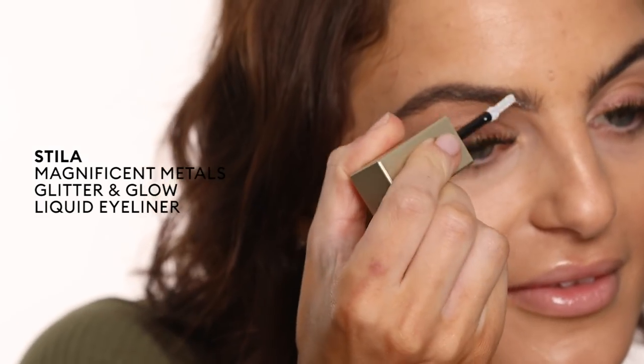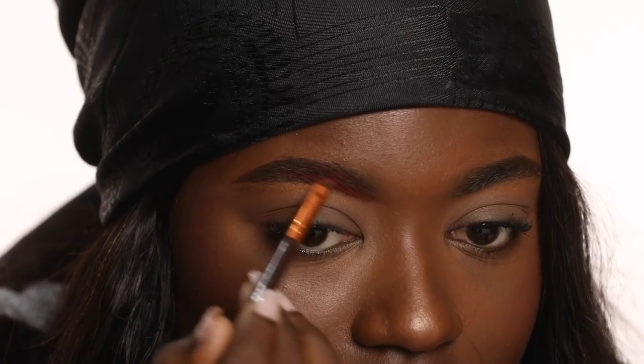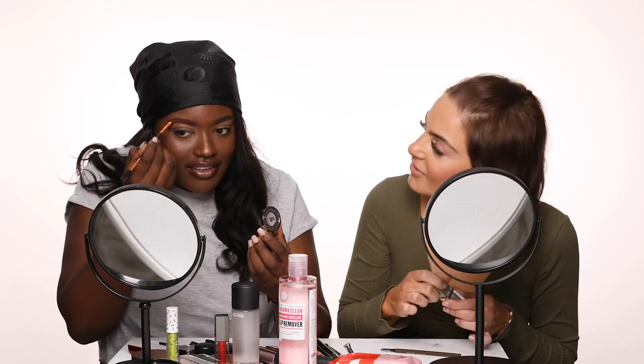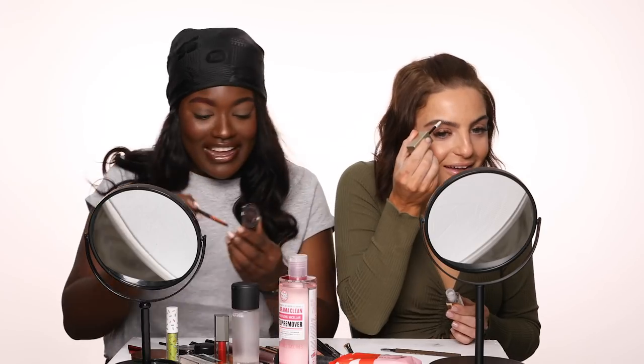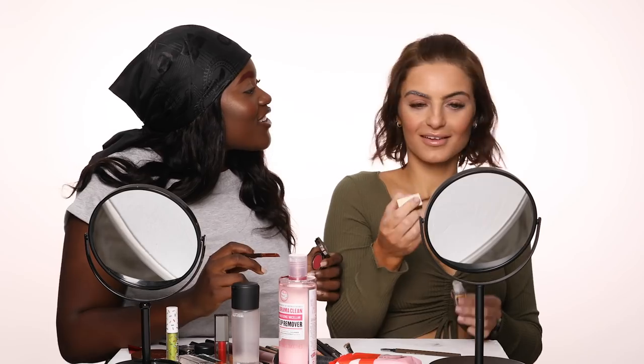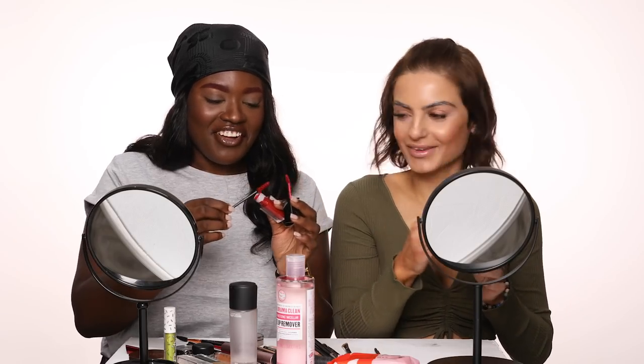I'm literally just taking the doe foot applicator and applying it straight onto my brows. I'm just feathering this pretty much the same way I would fill in my brows if I was using a powder. Let me have a look at yours — she's coming along. She's red! Check this out. That's so cute — like a fairy princess. So I feel like we're done with the shadow. I really want to see how you do this. Just going straight in with the disposable spoolie. It's a bit metallic as well.